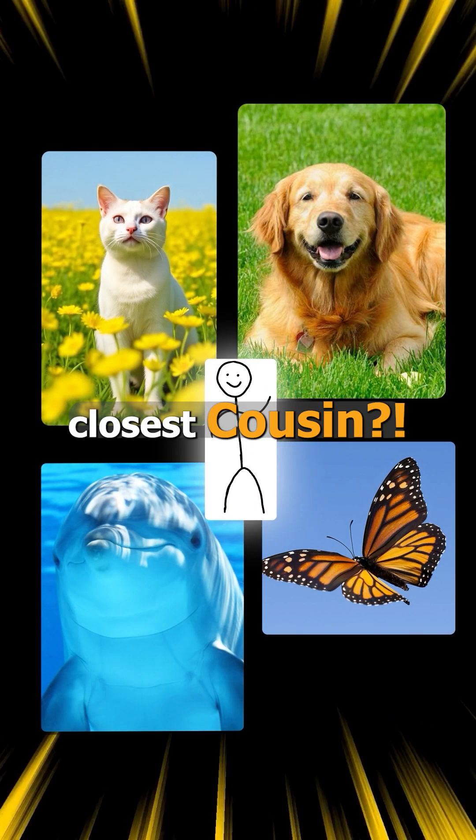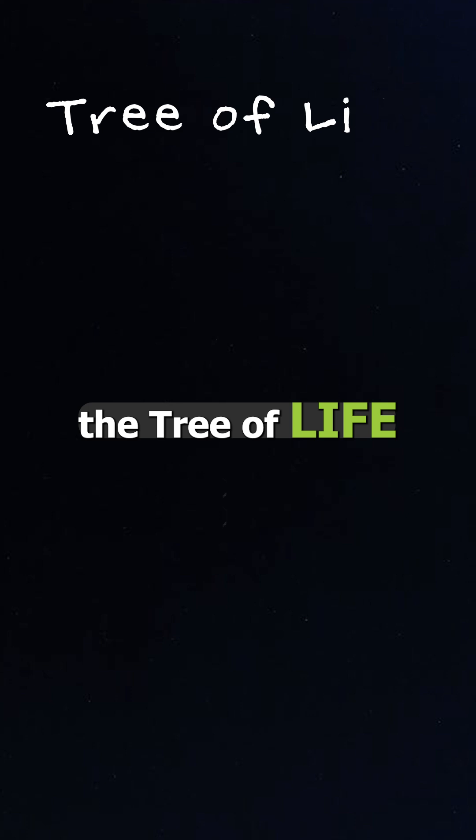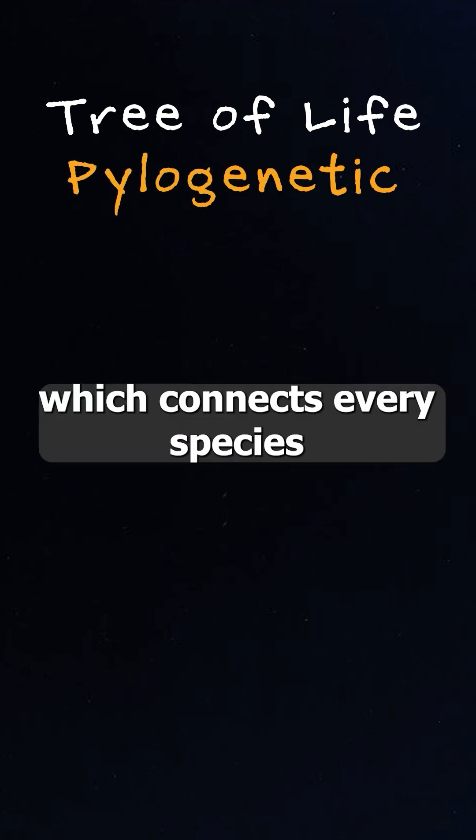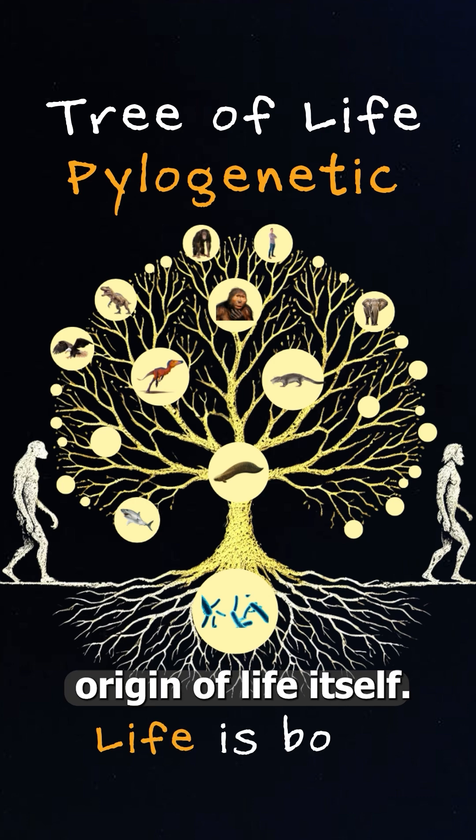Who among these four is our closest cousin? The answer will surprise you. To find out, scientists created a tree of life — a field called phylogenetics, which connects every species through our shared evolutionary journey back to the very origin of life itself.